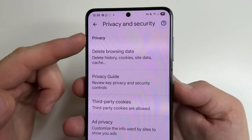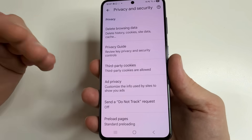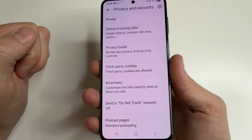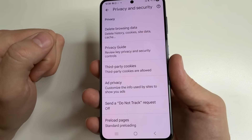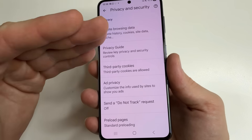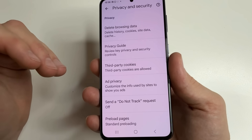Then you can see in the Privacy section: Delete Browsing Data. Your browser records everything you do — like the websites you visit and what you search for. It also accumulates temporary files from different sites. All of this can fill up your phone's memory and make your browser slow. Most importantly, if someone takes your phone, they can see everything you have ever searched or visited.